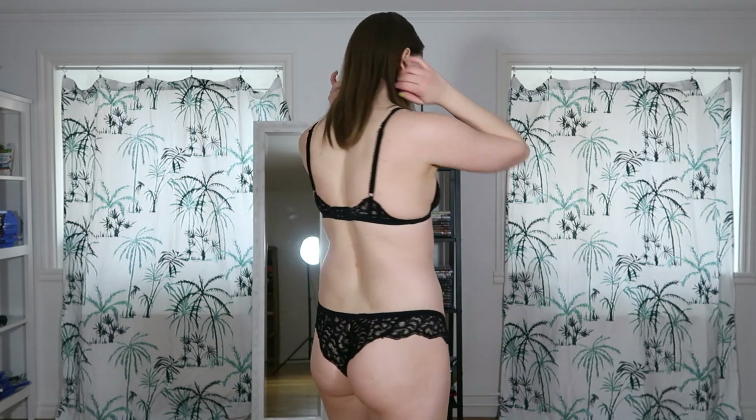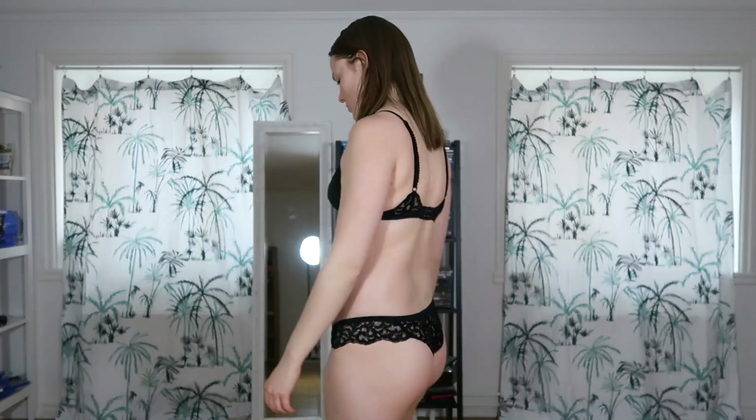Here I am wearing the first lingerie set. This set is from a brand called Obsessive. I bought it during 2020 and I think I paid around $20 or $30 for it. I think it's a size small to medium.